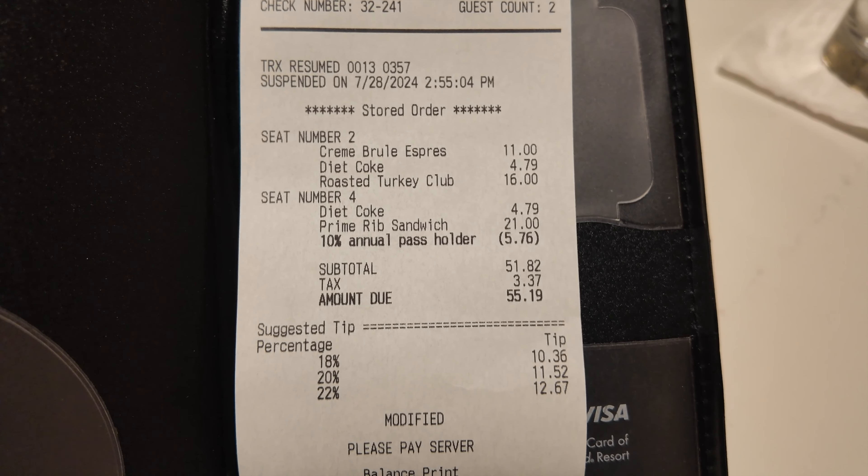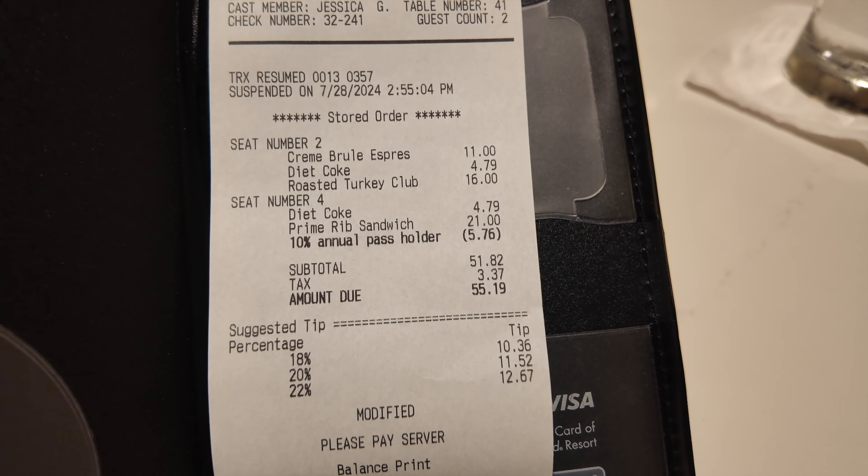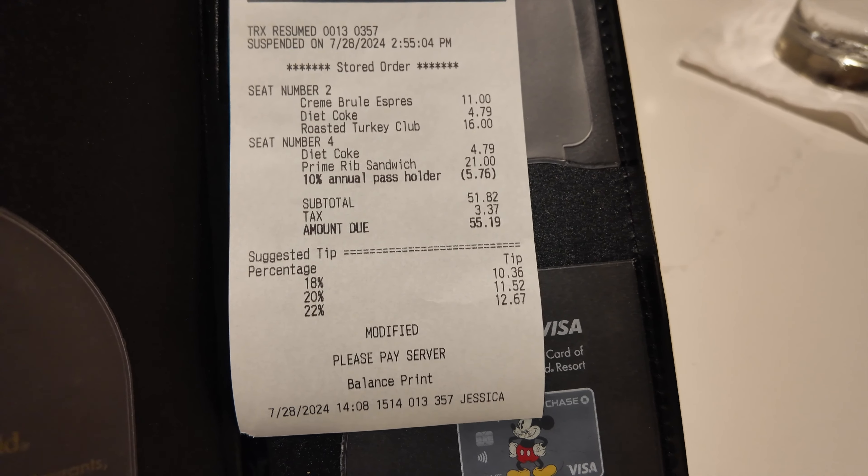The total was $55.19, which includes the creme brulee, our drinks, and our food. It took 10% off with our annual passholder discount, and of course it has the tip amount suggested below. So that was our experience at Steakhouse 71 for lunch. How did you like it? It was okay — I'd rate it about a 7 out of 10. The creme brulee was 10 out of 10, but the actual food is 7 out of 10. The creme brulee saved it. My recommendation, based on breakfast and lunch, would be to come for breakfast or dinner. So my rating is 7 out of 10 — that's a C. Alright guys, thank you so much for watching. Don't forget to subscribe and we'll see you in the next video. Bye!